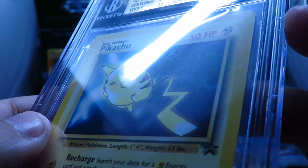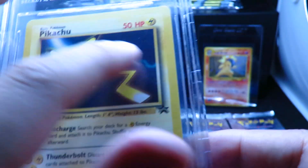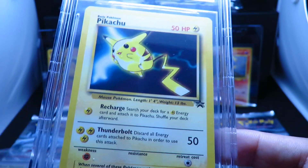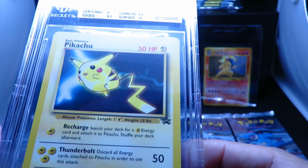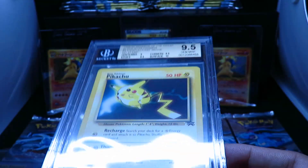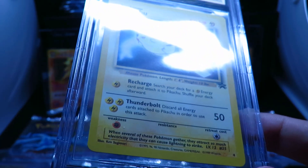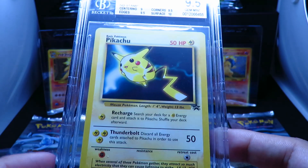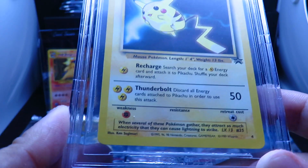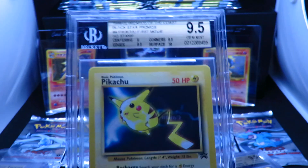There have been a couple of copies that have surfaced with a light imprint of the stamp, but having a zero-stamp version is really rare. As far as I know, TCA Gaming actually owns a Mewtwo version — someone told me he traded a Base Set Charizard First Edition PSA 6 or 7 for it, and his copy graded around a 6.5 with BGS. I did send these to PSA originally, but they sent them back because they didn't have the stamp, so I went through BGS for these.